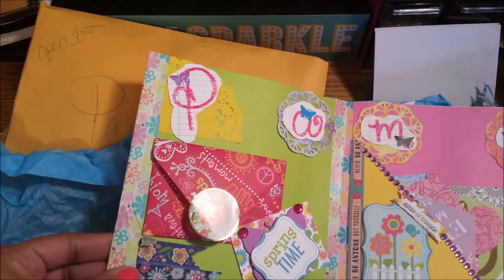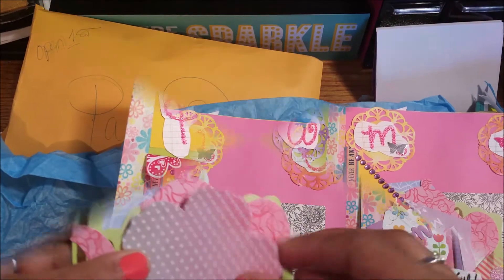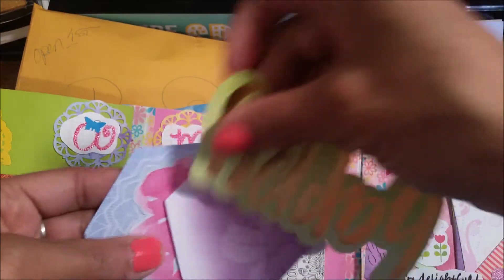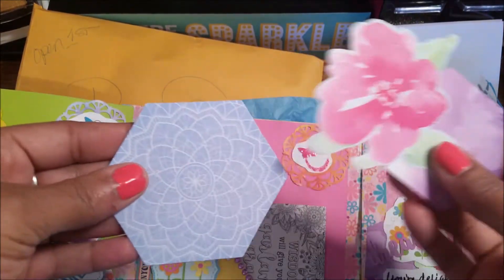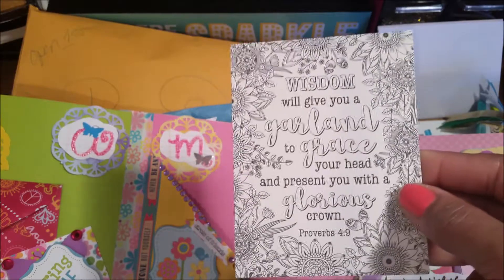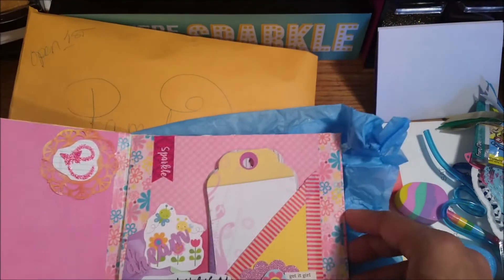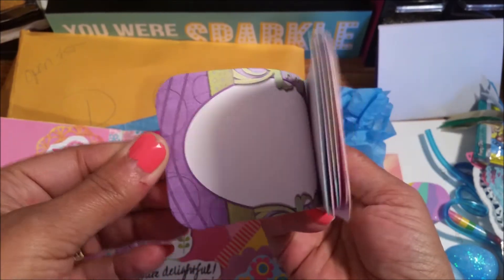Then you open it up and here's a pocket. More cutouts. Ephemera. I like that. A teacup. 'Happy.' How pretty. Tea. There's a saying here — I won't read it because it will take a little while. Thank you, Nyana. Oh I love me some Happy Belle. Over here we got more tags. Tags, tags, tags galore. Love that. Thank you for that.